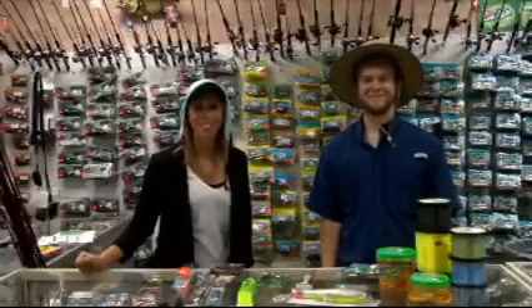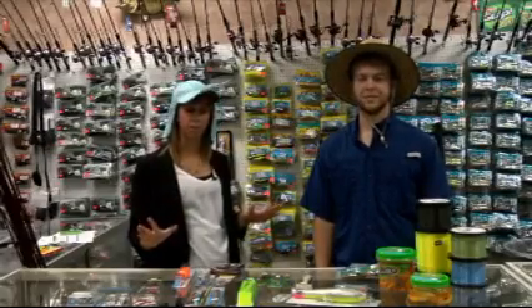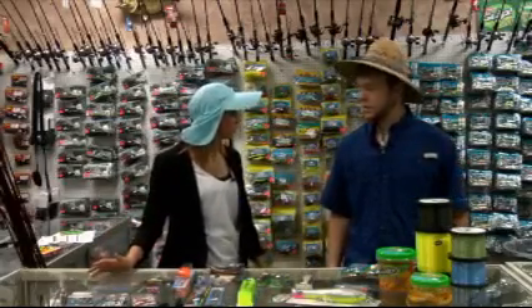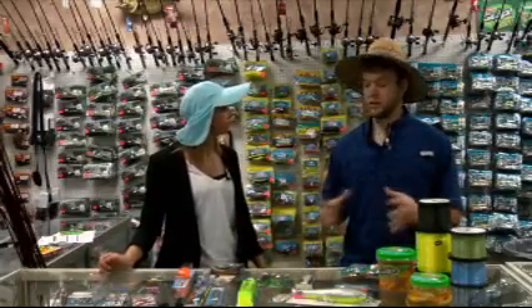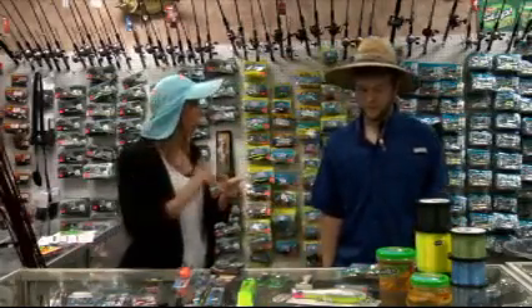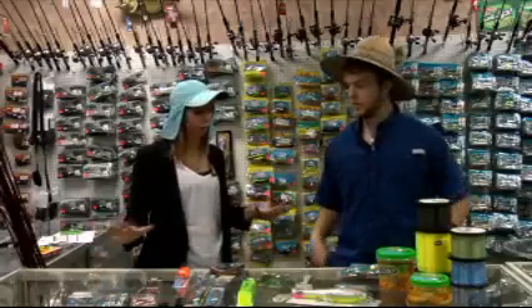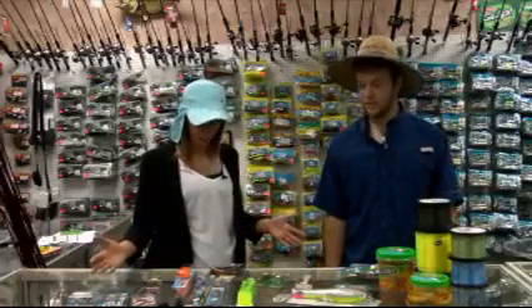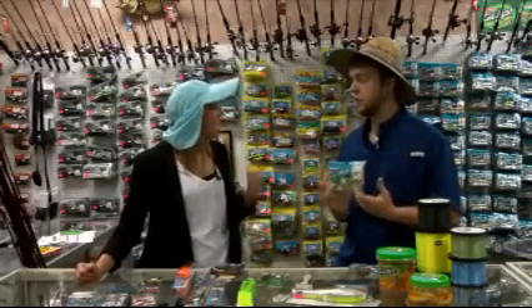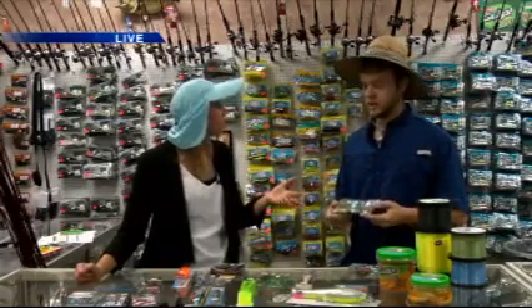Good morning, everyone. Welcome back to Good Day. We are live here at Adel Outfitters talking all about fishing this morning. We already covered freshwater, so now we've got to talk about saltwater. There's a lot more equipment involved in saltwater fishing because there's a lot of variety of fish — a lot more species in the ocean. You've got soft baits like Gulp, which is a major name that's taken over the industry, just like the plastic worm for freshwater fishing.